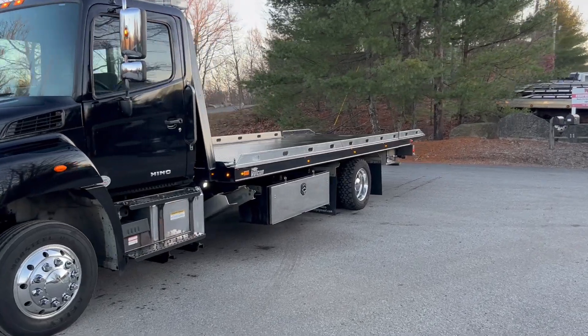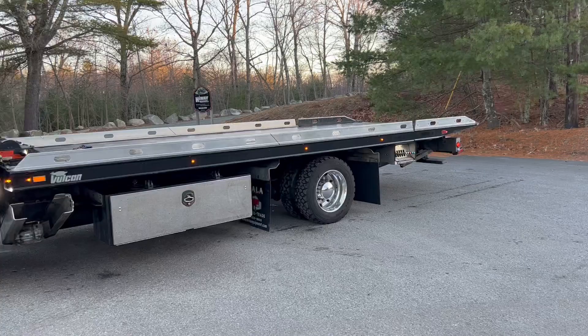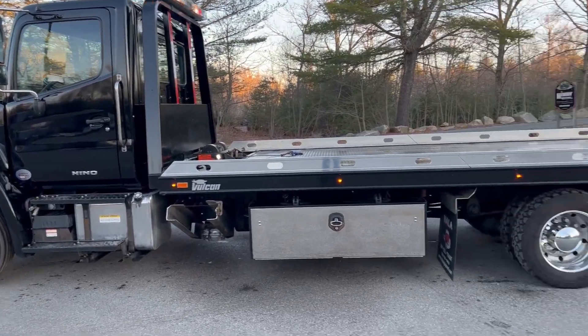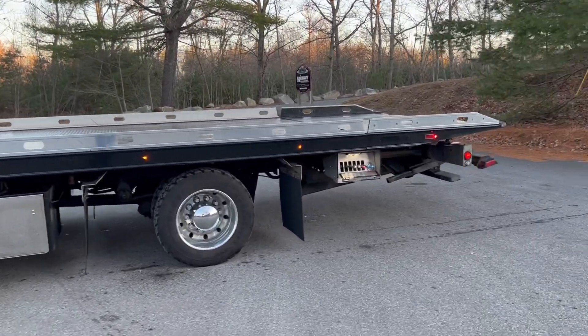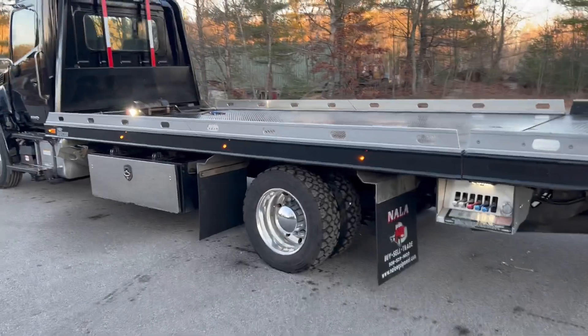Has a 22 foot Vulcan easy approach steel bed with removable side rails and a stationary headboard. Has dual toolboxes. Has the wheel lift with the L-arms. Alcoa wheels with like new tires.